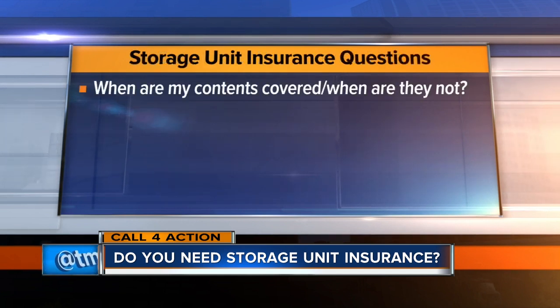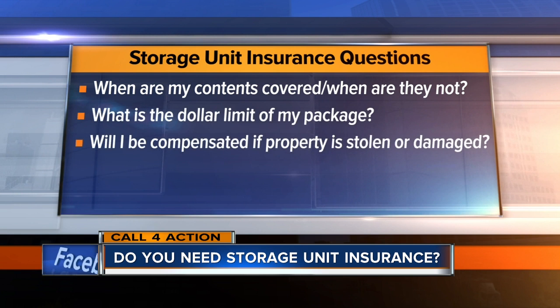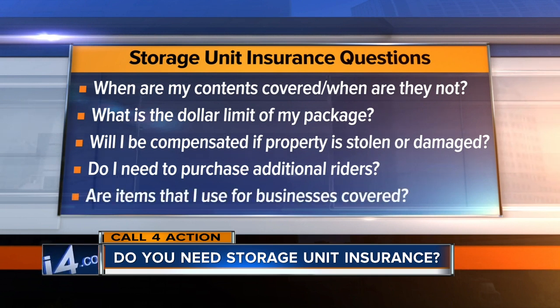When are my contents covered and when are they not? What is the dollar limit of my coverage? If my property is stolen or damaged, will I be compensated for the actual cash value or the cost to replace it? Do I need to purchase additional riders to cover more expensive things, such as antiques, fine art, or jewelry? Are items that I use for business covered?